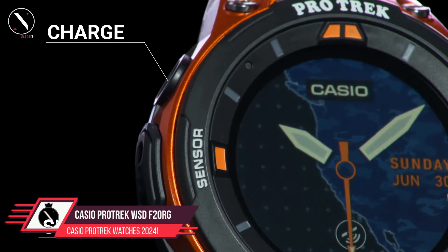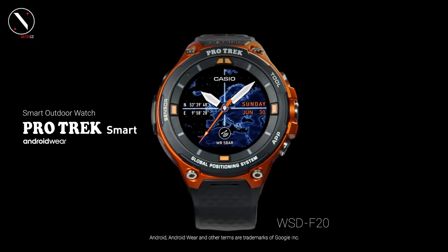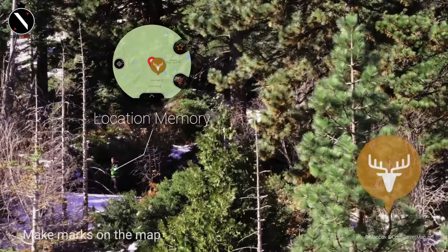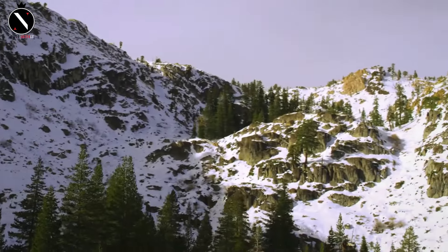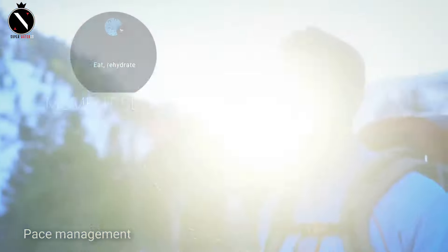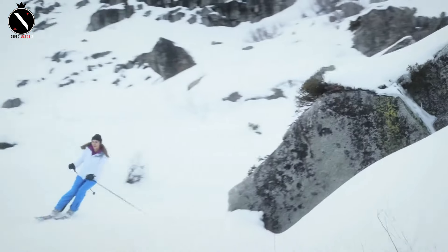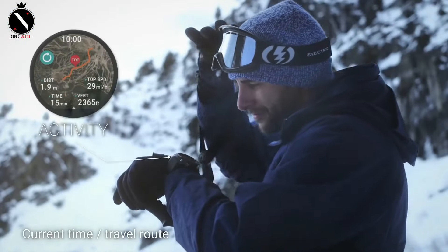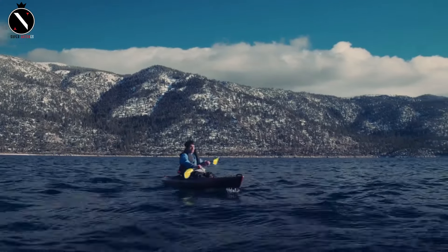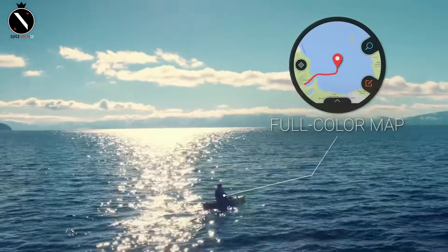Number 5: Casio ProTrek WSDF20RG. Like the WSDF20A, this watch shares a number of previously covered characteristics. Enhanced battery efficiency, Wi-Fi, and Bluetooth 4.1 are some of its features. This model from Casio has an integrated GPS module, so you can use the watch's screen to navigate maps in full color even when you're not connected to the internet. It has an internal storage capacity of 4GB to save maps. The position memory function registers your journey with the help of the Russian GLONASS satellite system and the Japanese Michibiki. You can even record your GPS position with a gesture. Dimensions are 62 x 58 x 15 mm, weight is 90.7 grams, and water resistance is 50 meters.